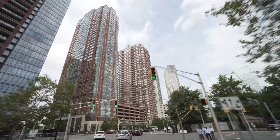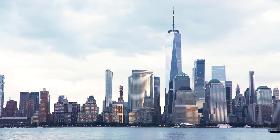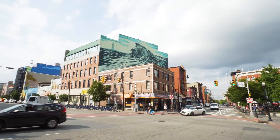Jersey City is definitely urban with a small town feel. We have some of the best views of the New York City skyline, so the best way to experience them is to take a stroll along the waterfront. There's always something happening downtown.